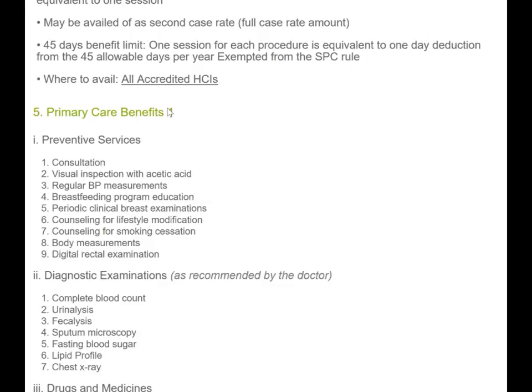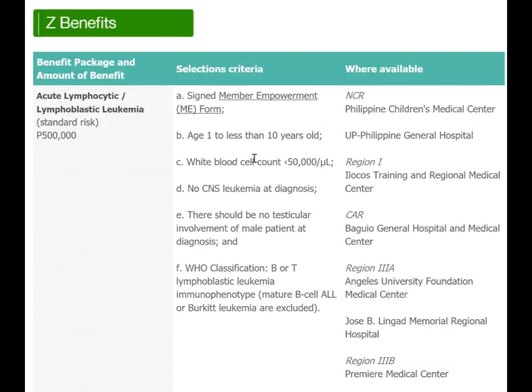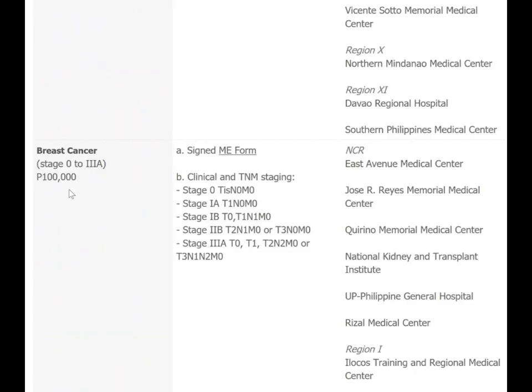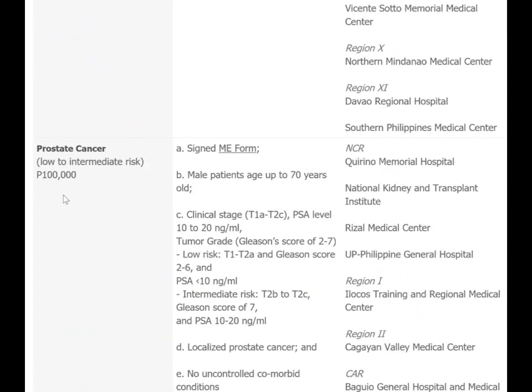For Z benefits, foreigners are no longer eligible. For Filipinos, the Z package pays up to half a million pesos for serious conditions like acute lymphoma, 100,000 pesos for breast cancer, and 100,000 pesos for prostate cancer.